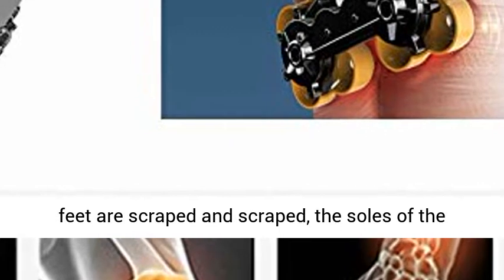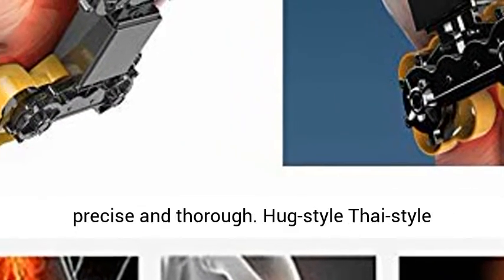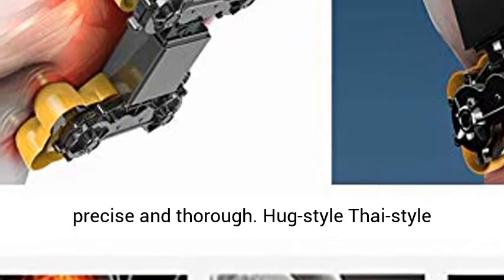The soles of the feet are scraped and rolled, delivering a precise and thorough massage experience.